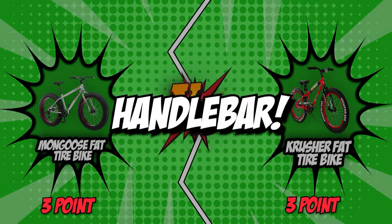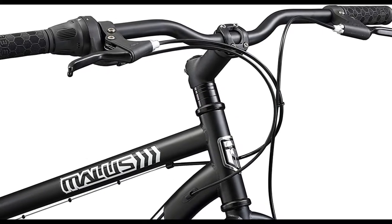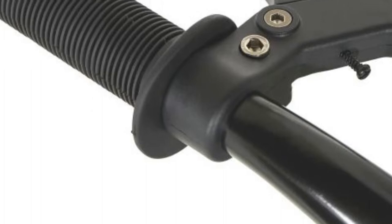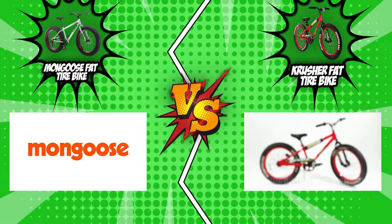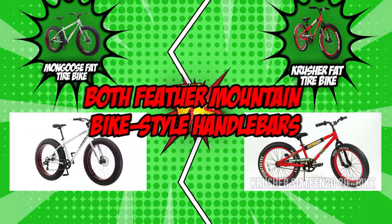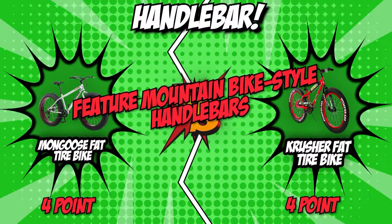The fifth category is their handlebars. The steering is controlled by the bicycle's handlebars, and it's ideal to acquire a bike with a handlebar that best suits your needs so that you can ride while sitting in your preferred posture. Both Mongoose and Crusher feature mountain bike-style handlebars that offer complete control on the trail. This is another category where both bikes have identical features, so we'll be ending this round with a tie.